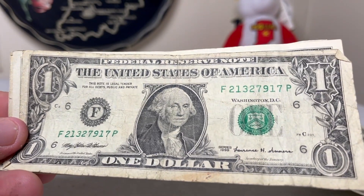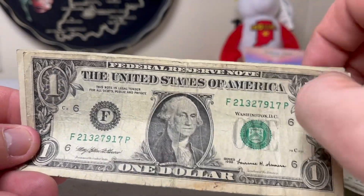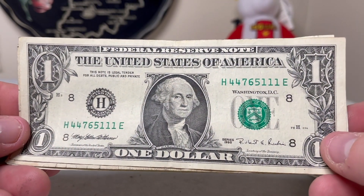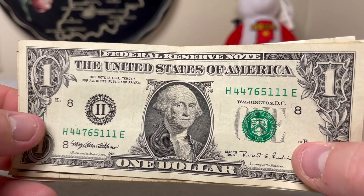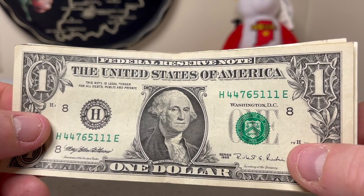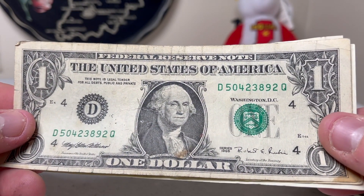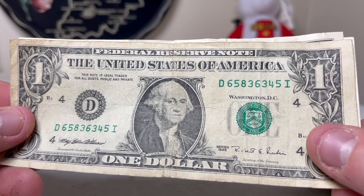Got a 1999 here. Then a 1995 — with Washington DC printed notes, you're always looking to see if they're from the web press. You can tell right up there on the note. Unfortunately none of these ones are web press examples.